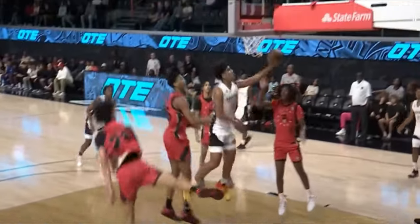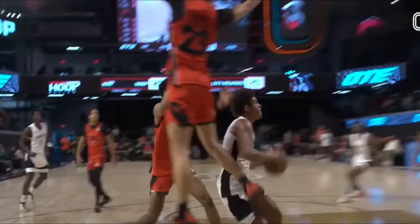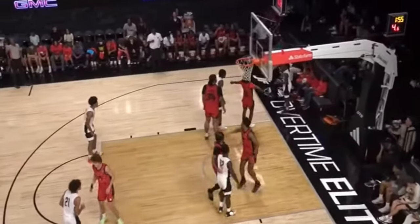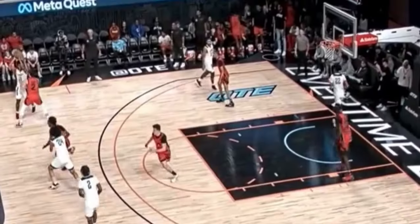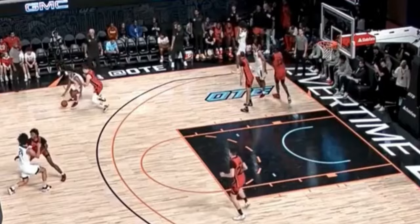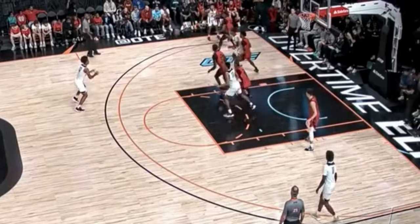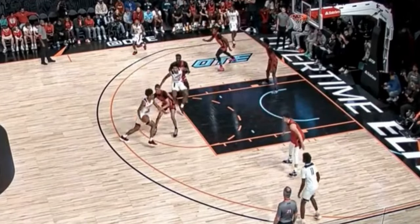UCLA commit Eric Freeney is a 6'4 180-pound shot creator that can score off the bounce, coming off screens, and in transition. Freeney is high level in the lane, using his superior footwork and ball manipulation for crafty finishes. His shooting mechanics are solid and he can get to it from three or from the mid-range, but he's most effective with his in-between game.